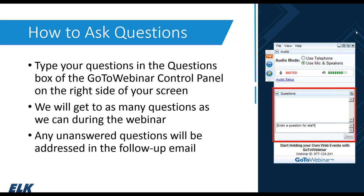In that follow-up email, we're going to provide a copy of the presentation you're seeing today, a link to a recording of this webinar, and some other resources that you may find helpful.